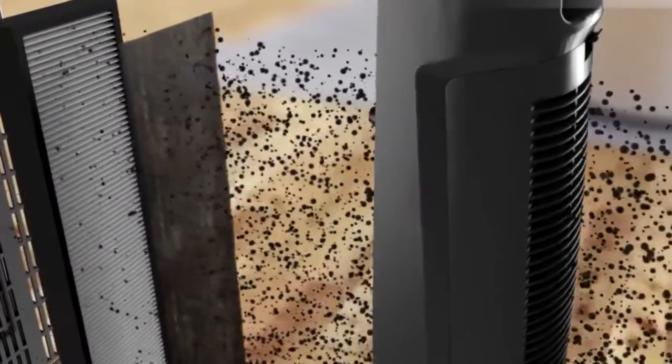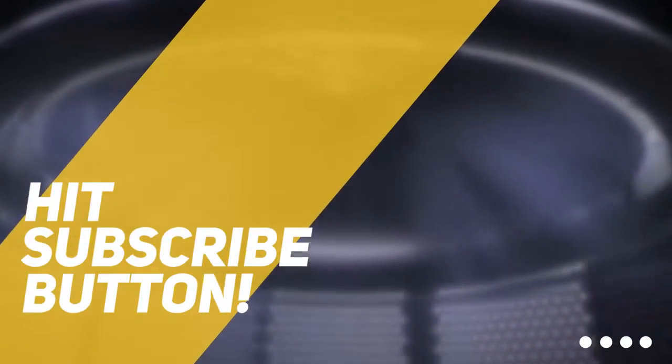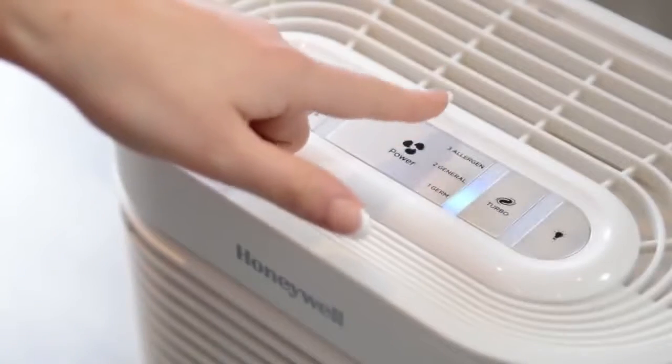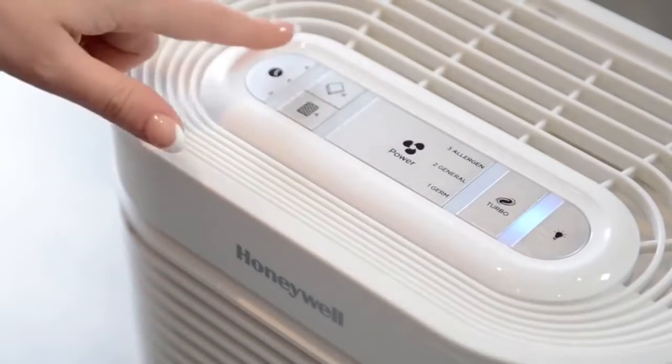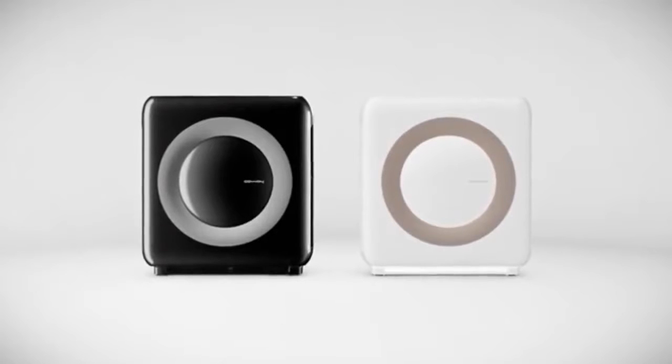Alright guys, that is all for this video. Hope you liked it, and if you did, please go ahead and give it a like. If you are new to the channel and you liked it, consider subscribing. We do our best to keep you up to date with the best tech products on the market right now. So if you want to know what the best tech and home gear out there is, go ahead and hit that subscribe button. Be sure to check out the description for links to find the most up-to-date pricing on all the products mentioned in this video. Hope you guys enjoyed the video, hope everyone has a great day, and until next time, I'll see you guys later.